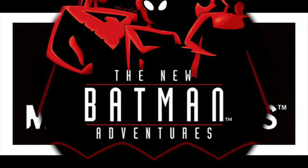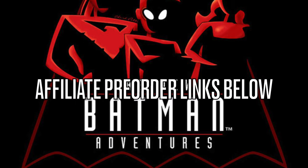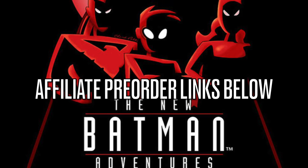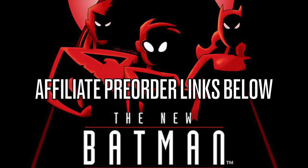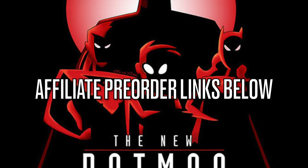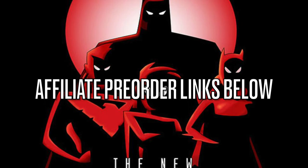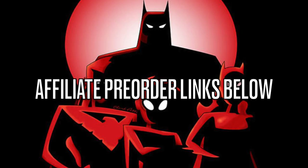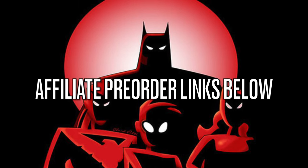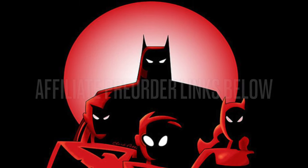Before we get into all that, as always, for those of you interested in anything we're going to be talking about here today, I will have affiliate pre-order links down in the description below — places like Amazon, Entertainment Earth, GameStop, things of that nature. Much like the first two waves of the TNBA reissues, they are actually popping up on Walmart store shelves now, which is really great to see. So if you miss the first two waves, you can head out to your Walmart. Links down in the description below — thank you so much for using my links.